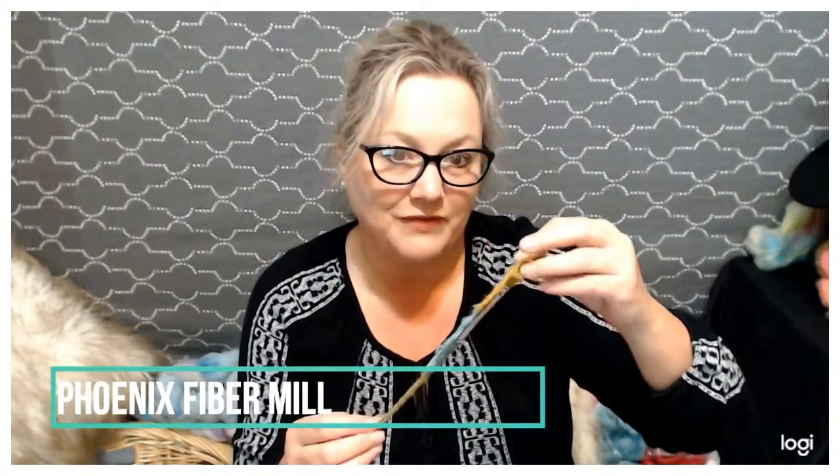Phoenix Fiber Mill always gets so super creative with her samples. She's included these little felted bookmarks that absolutely look like feathers to me — I love them. There are all different colors and you guys are all going to get one. They're gorgeous. You can find them at phoenixfibermill.com.